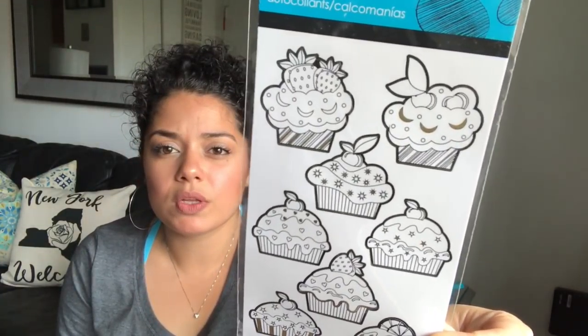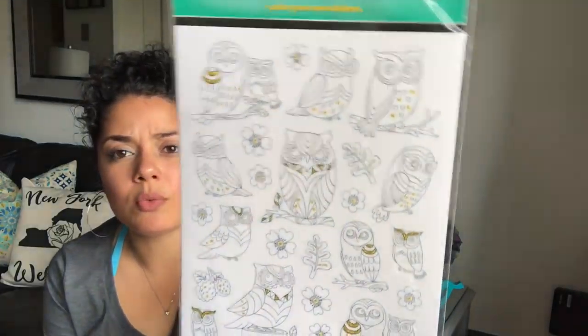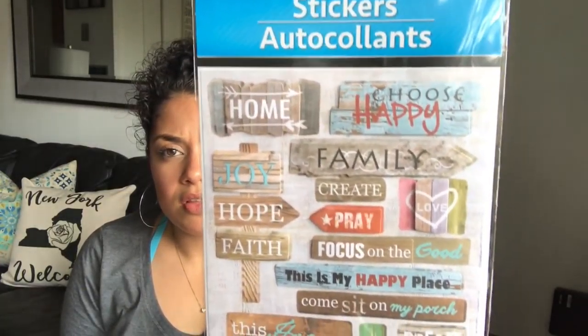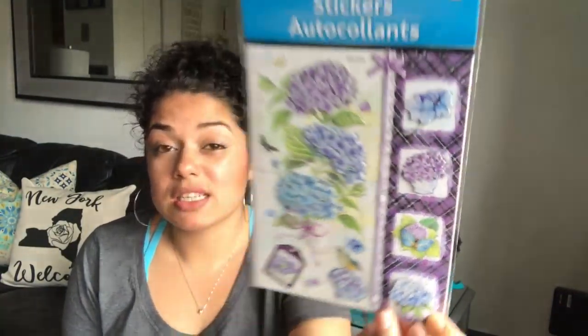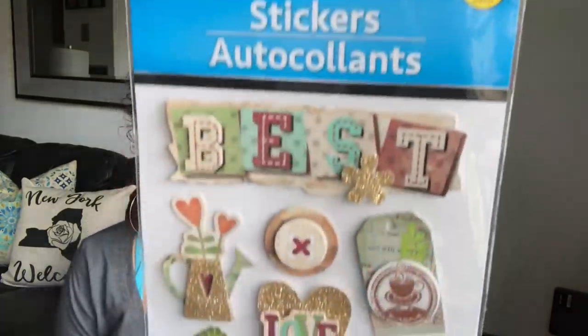I found these cupcake stickers with a little gold foiling — you can color them if you like, and you get two sheets. I got these owl stickers to color in with gold accents. There are 11 of these pretty bird ones in pastel colors — I love birds. 13 count of these with different sayings, I really like them. 12 count of these purple hydrangea ones.